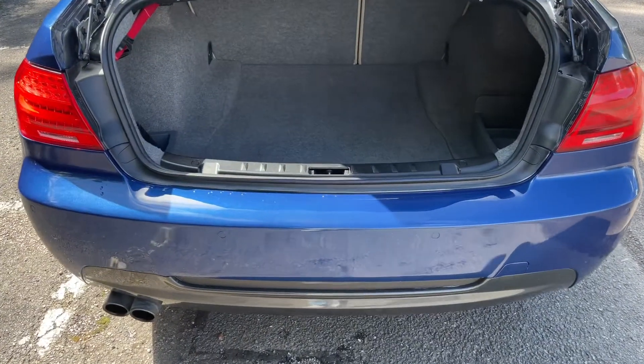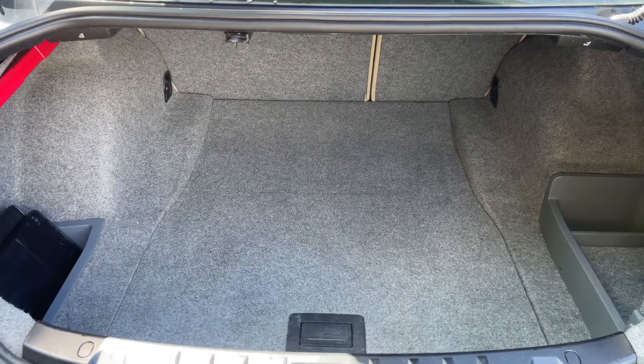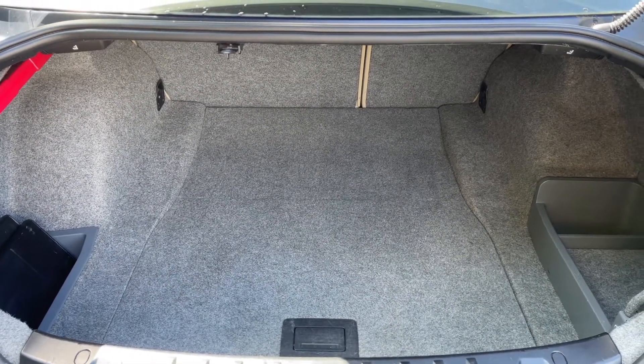As we approach the back of the car you can see we have reversing sensors, plenty of boot space as well, along with a 60-40 split folding rear seat should you wish to increase this space even further.